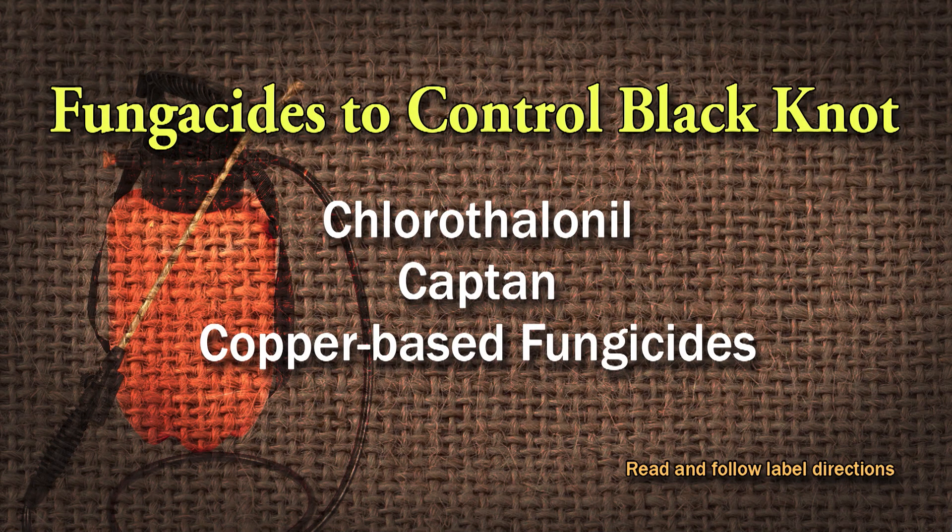There are a couple that you can use: Chlorothalonil, which is Daconil; Captan, believe it or not; and a copper-based fungicide. It's going to be multiple, multiple applications of using a fungicide. Sometimes it's not practical to spend the money on fungicide when you can just remove the tree and plant a more resistant variety. Yeah, I'll probably go that route — that's what I would do too.